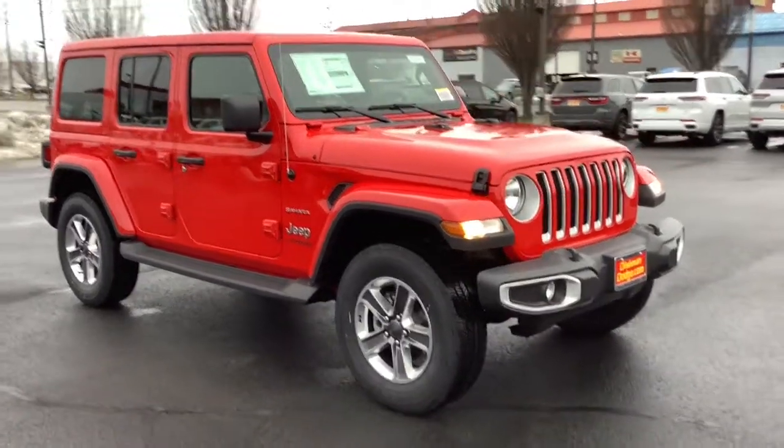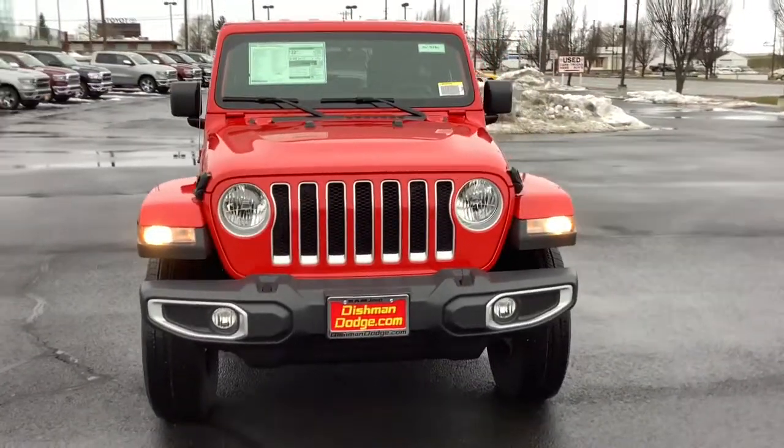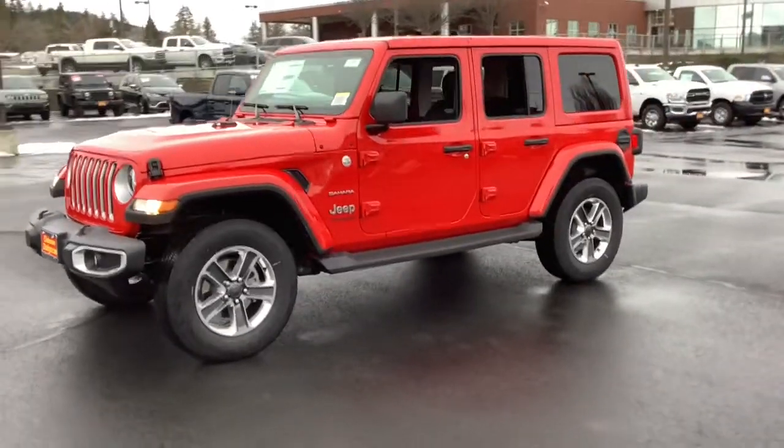Check out this 2021 Jeep Wrangler. Designed to reflect your unique spirit, the Wrangler brings solid power, efficiency, safety, and rugged innovation to all your adventures.